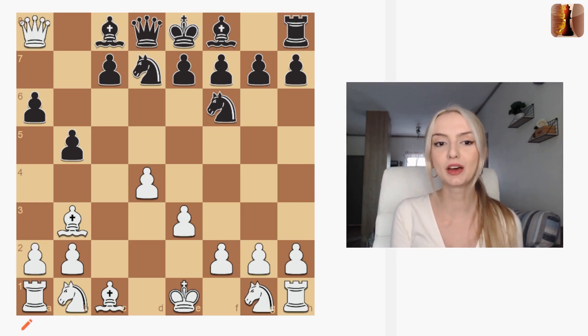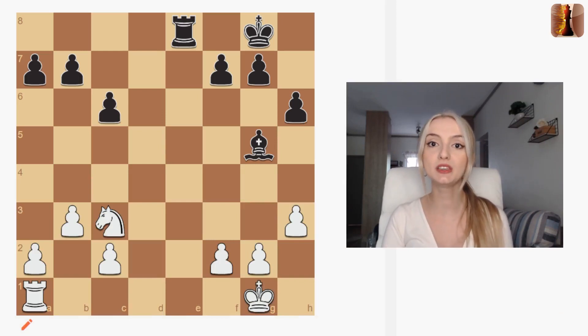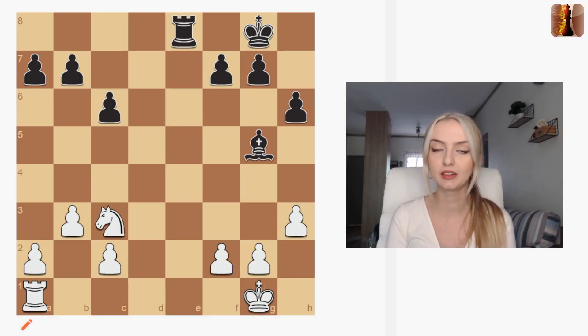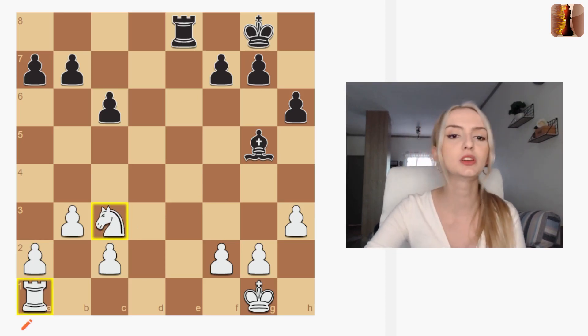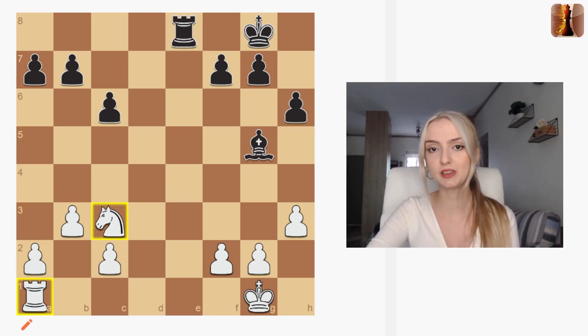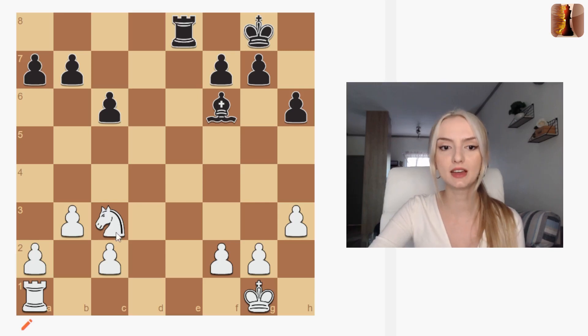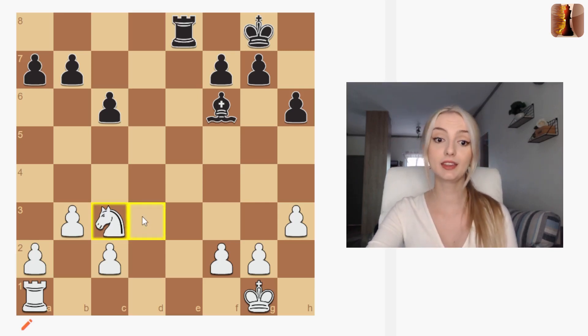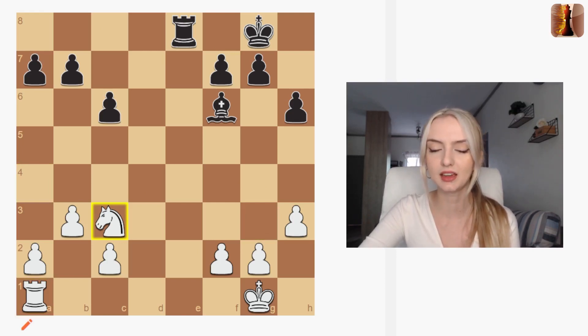Next, let's talk about another super common tactic — the pin. A pin is when you attack two pieces on a line and the piece in front can't move because there is a more valuable piece behind it. In this position we have a rook and a knight on the same diagonal — and that's what I mean by lines: ranks, files, or diagonals. Black comes up and pins the knight, meaning the knight is now under attack. In this case it's also hanging, but it shouldn't move because there is a rook behind it and the rook is more valuable than the knight. This is called a relative pin.